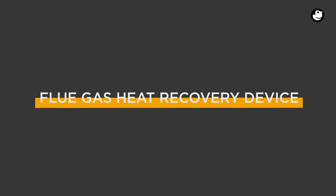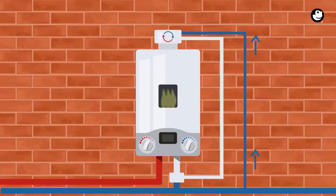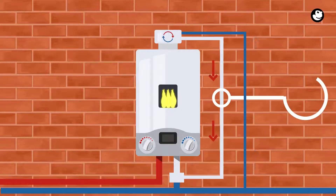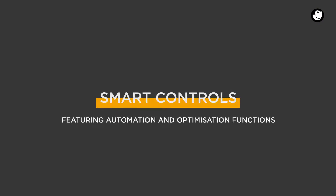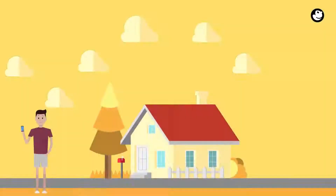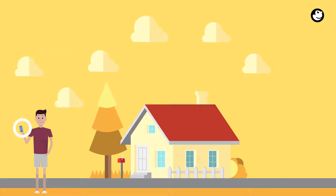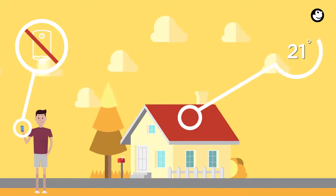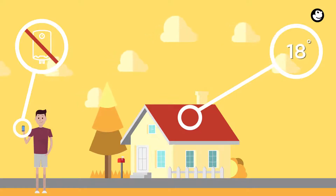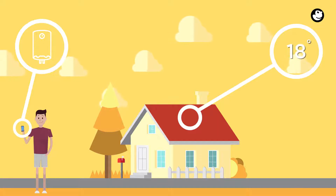A flue gas heat recovery device recycles heat from the flue gases to preheat the cold water entering your boiler, lowering the amount of energy needed to heat domestic hot water. Smart controls featuring automation and optimisation functions are devices that allow you to remotely control the temperature of your home via a smartphone, tablet or desktop for greater control of your central heating.